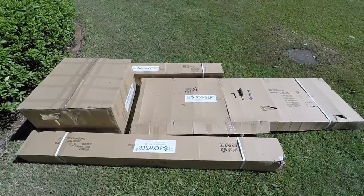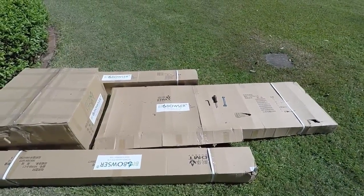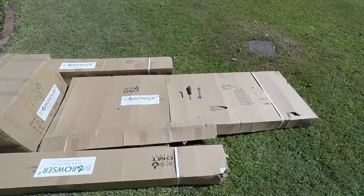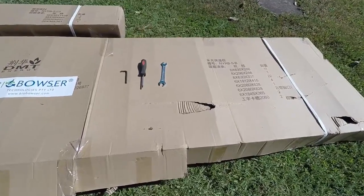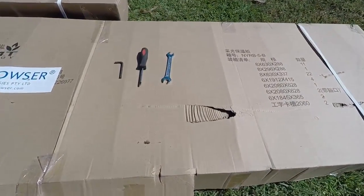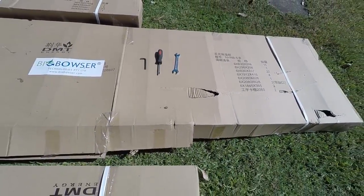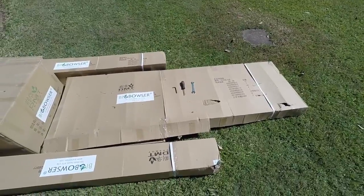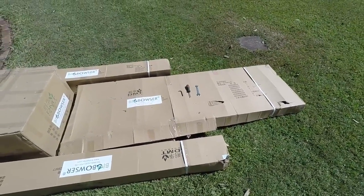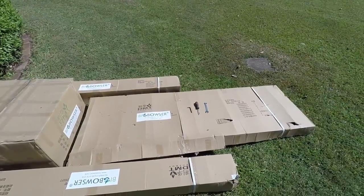The biobowser arrives flat packed in a 70 kg four-box parcel. All that's required to assemble it is a screwdriver, Allen key and a spanner. This usually takes about two to three hours — first time may take a little longer — but there are instructions that come with it.